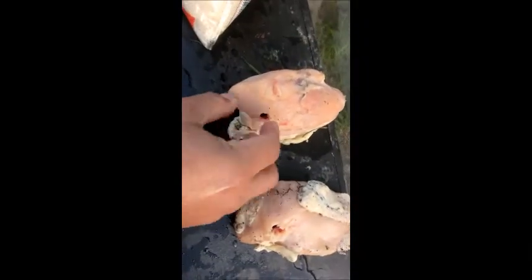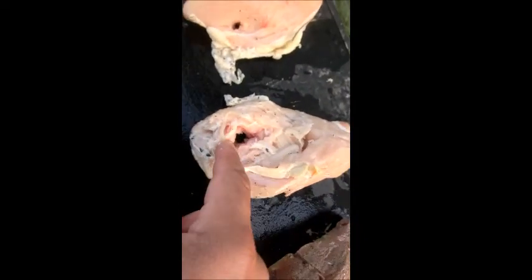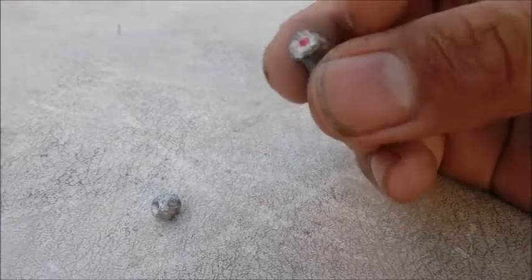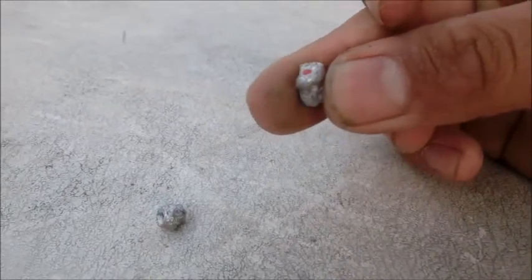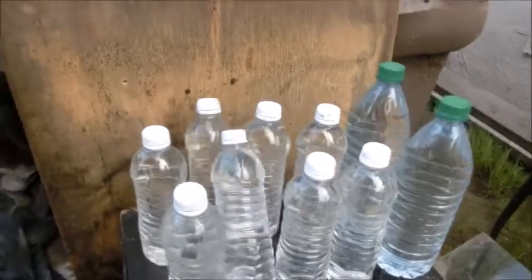The 30 cal didn't really expand — it just made a clean hole through the chicken breast, though it did shake it up a bit more than the 22. The 22's entrance hole speaks for itself. The 22 expanded as expected — it basically deformed into a little mushroom. But the 30 didn't; it pretty much kept its shape. That's why we didn't see much of the chicken being destroyed by the 30 — it's good for penetration but not expansion. You need velocity for expansion.